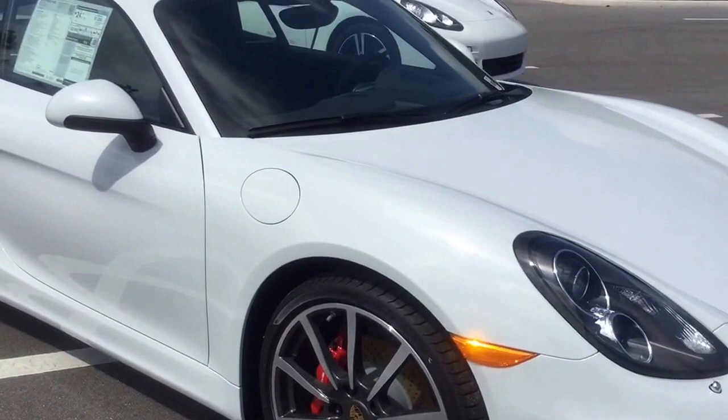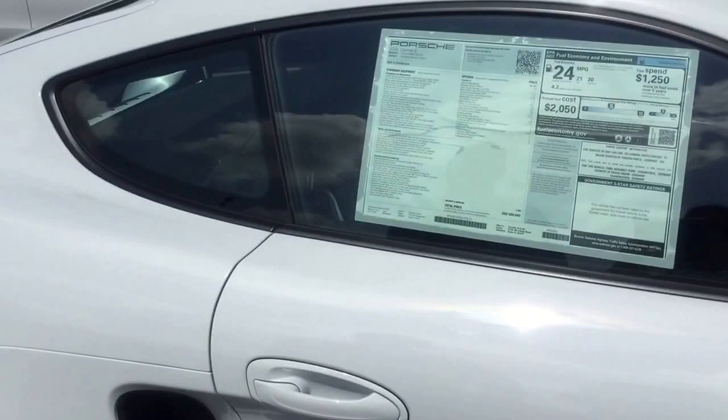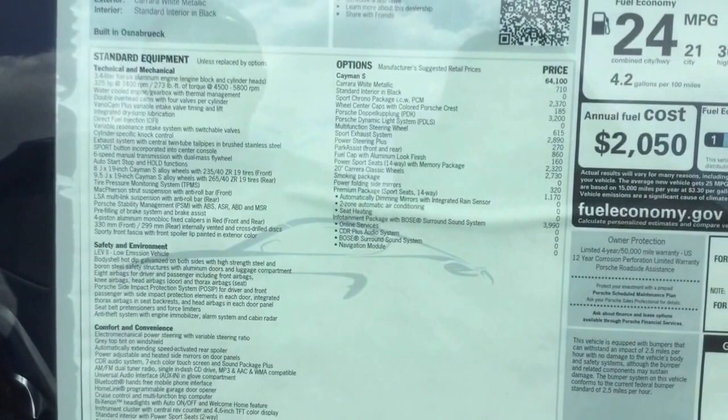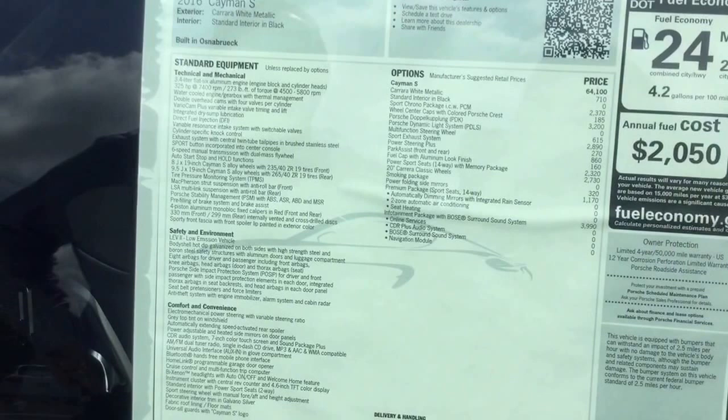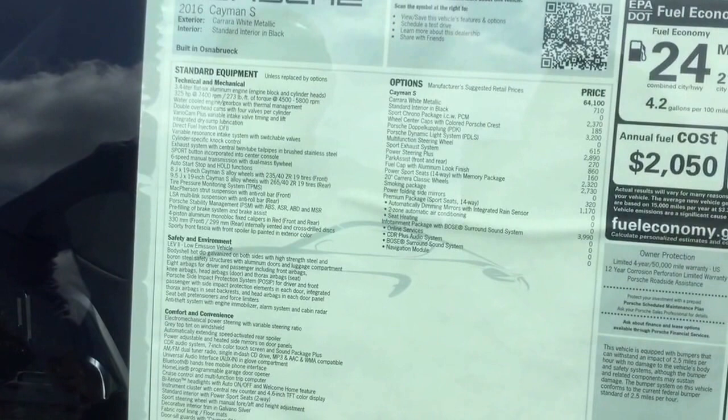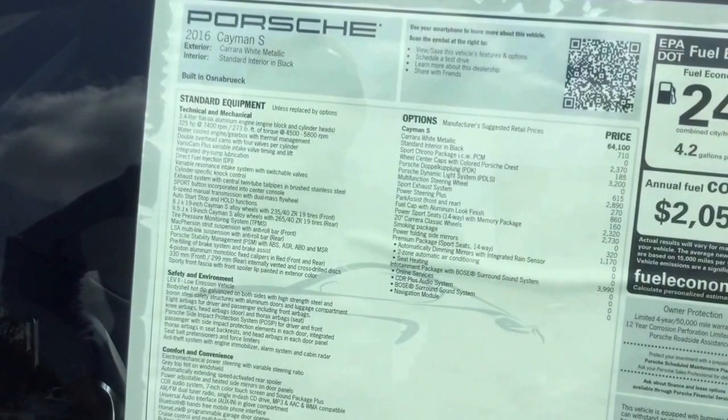It's got the upgraded wheels, and I want to show you the Maroni sticker. This one has Sports Chrono, the Porsche Dynamic Lighting System, and it is a PDK — a double clutch automatic transmission. It also has the sports exhaust and 20-inch classic wheels.